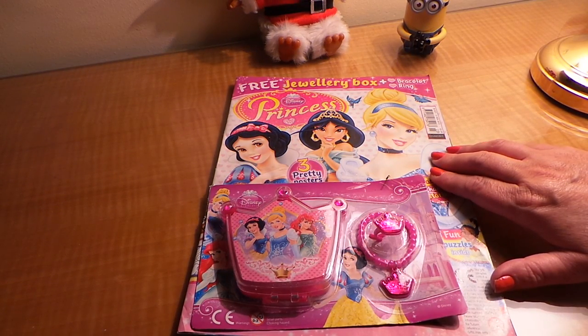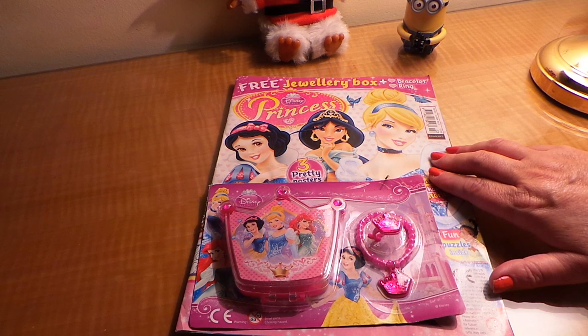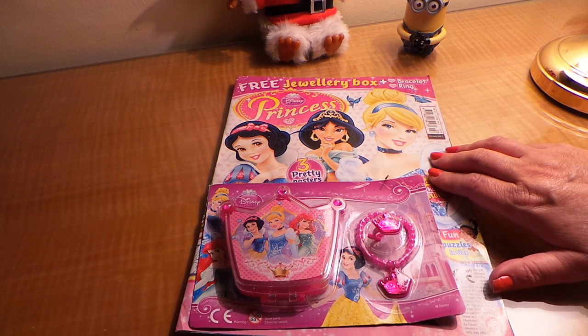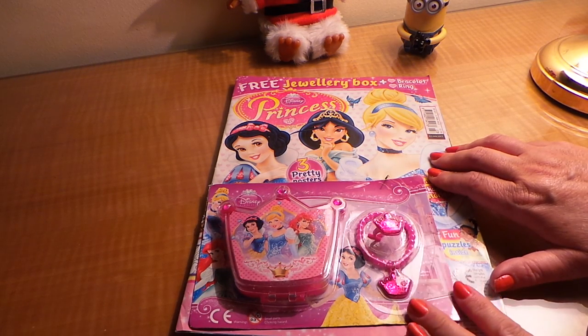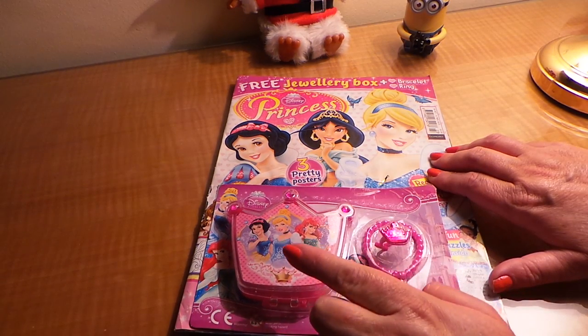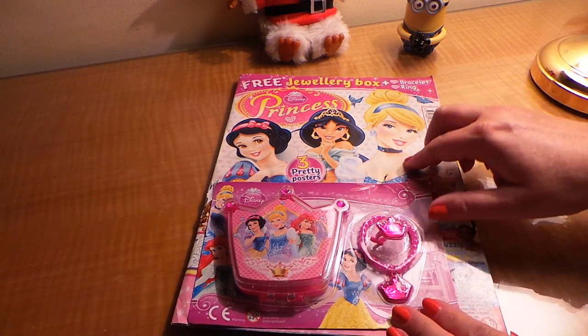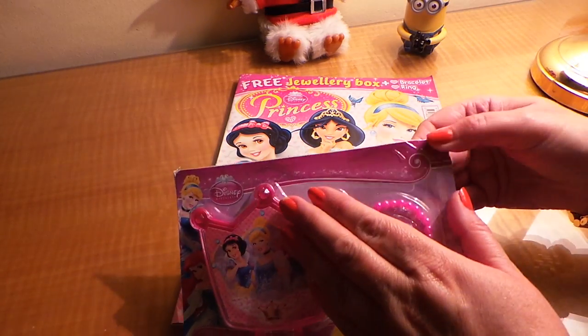Hi there guys, this is Tracey here and welcome to our channel. Today I wanted to share with you Princess magazine, issue 323 from Disney. This is the Disney Princesses special magazine, and this particular one includes a free jewellery box, a free bracelet, and a free ring, so we're just going to take a closer look at that.